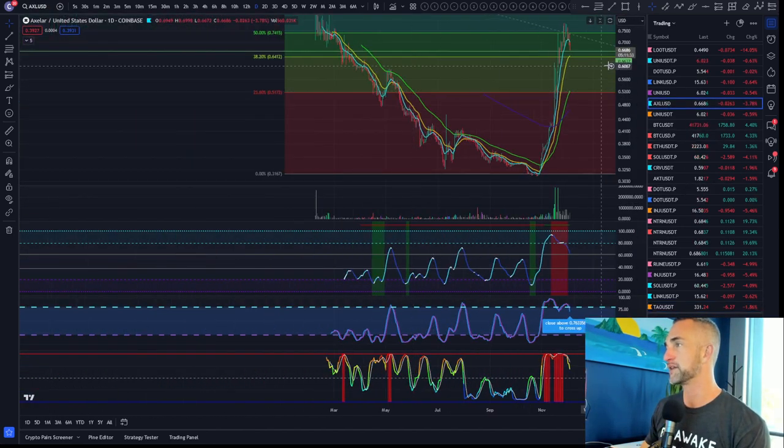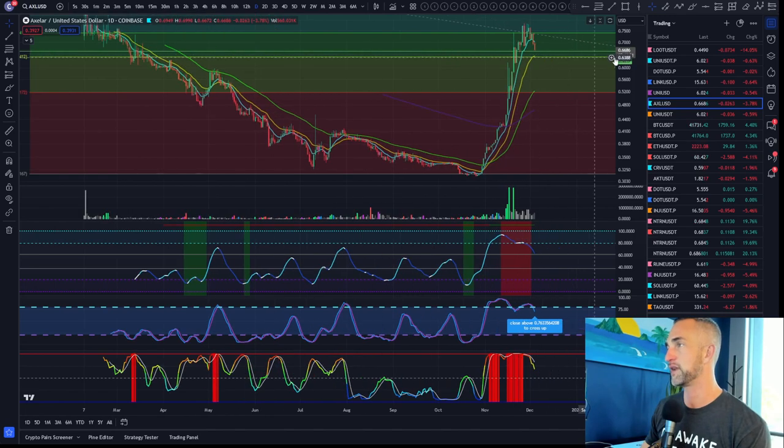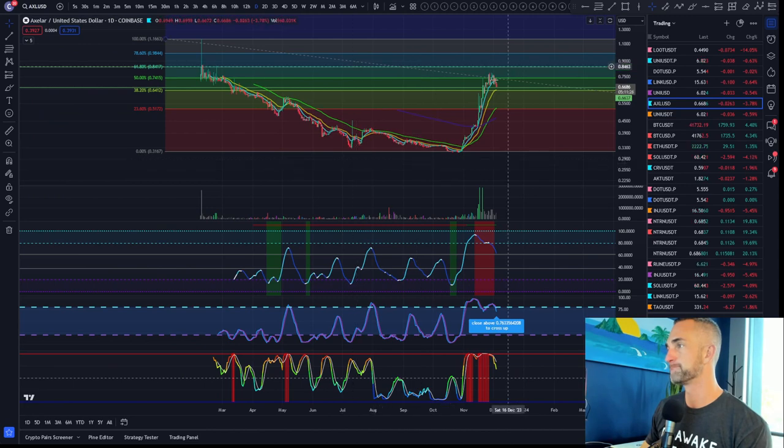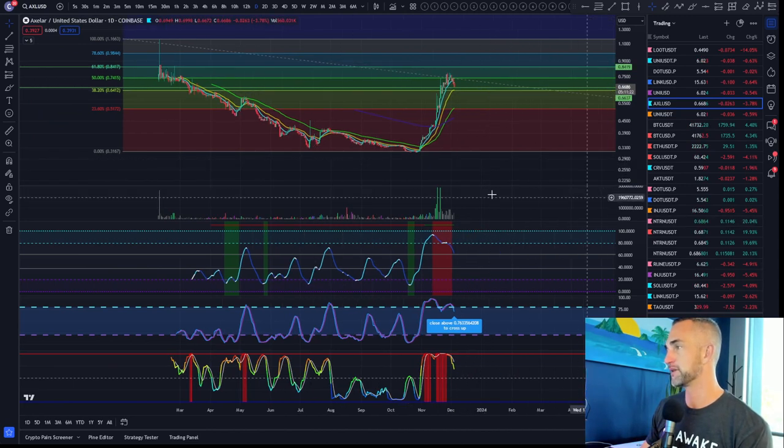AXL is pulling back — looks like it's heading back to the 0.382 fib level. We tagged the 0.5, now coming back to the 0.382. I'd like to get back in around 51 cents.